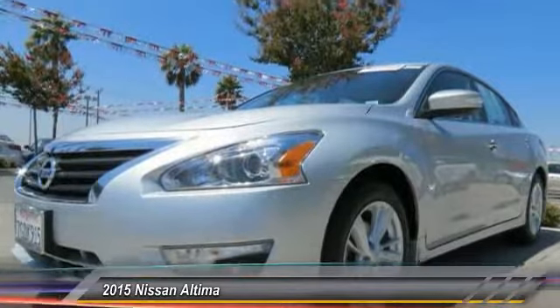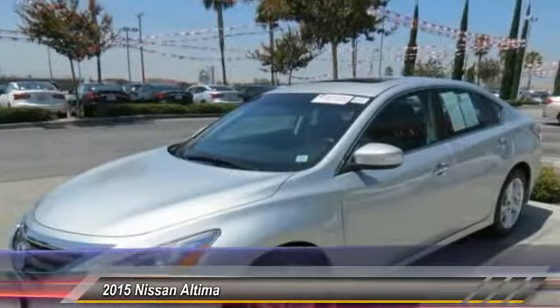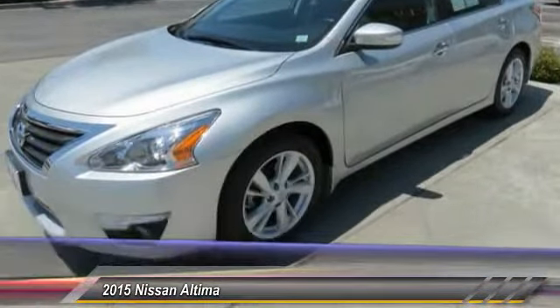Priced below $20,000, this vehicle has less than 40,000 miles. Here are some of this vehicle's great options.